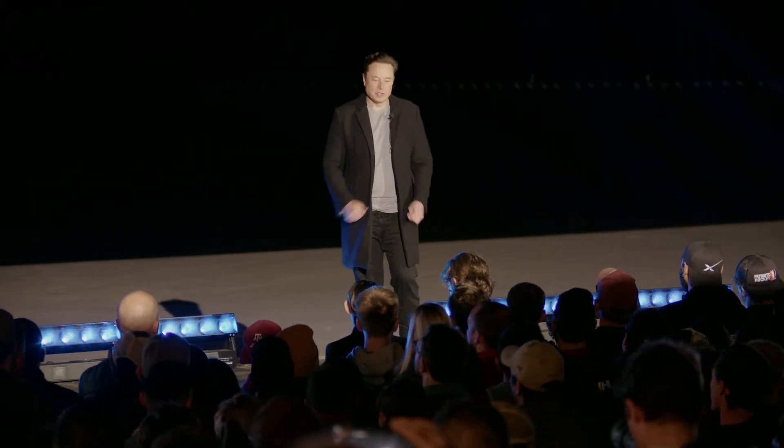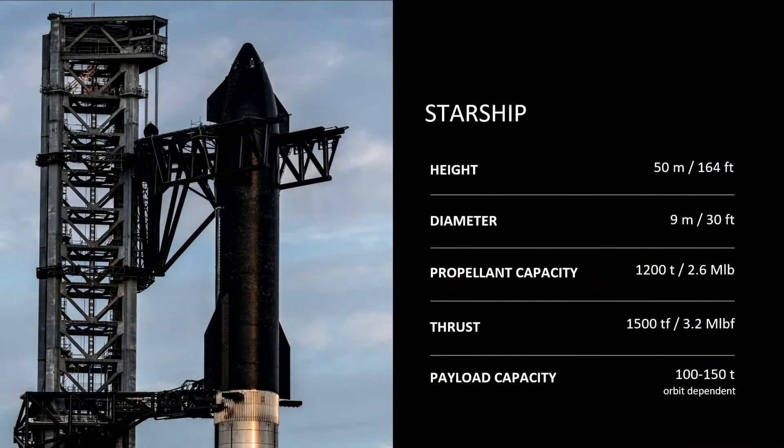Just some facts about Starship — these numbers will evolve over time. The height of the ship is about 50 meters, 164 feet, with a 9-meter or 30-foot diameter, which you can basically see. It's got about 1,200 tons of propellant on the ship and thrust is about 1,500 tons.